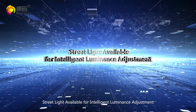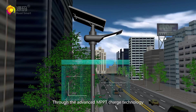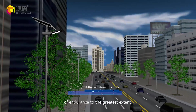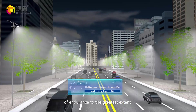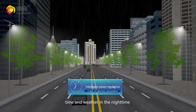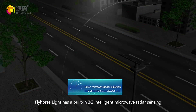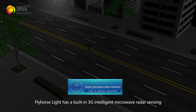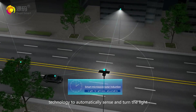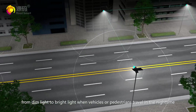Street light available for intelligent luminance adjustment. Through the advanced MPPT charge technology, Fly Horse Light increases endurance time to the greatest extent and sets different lighting modes by area, time, and weather in the night time to adjust luminance intelligently. In addition, Fly Horse Light has a built-in 3G intelligent micro radar sensing technology to automatically sense and turn the light from dim to bright when vehicles or pedestrians travel at night.